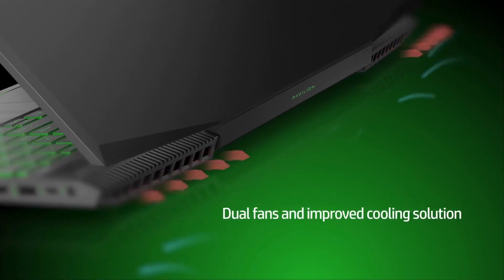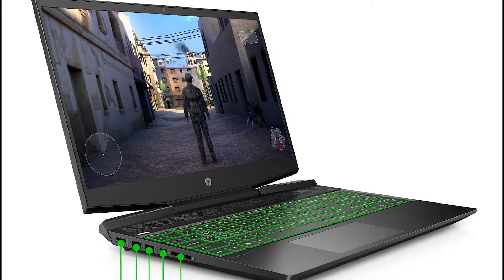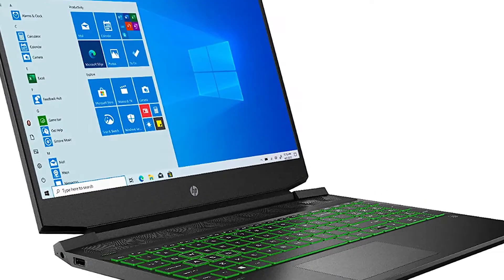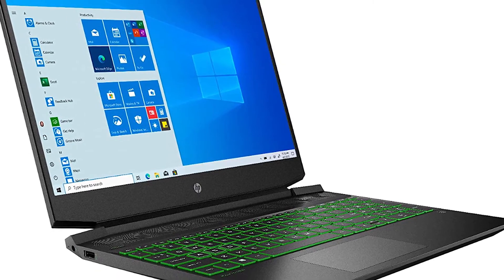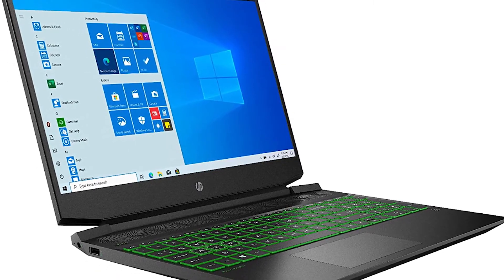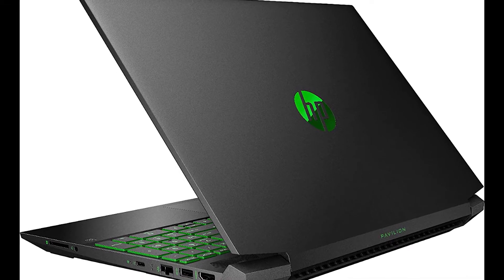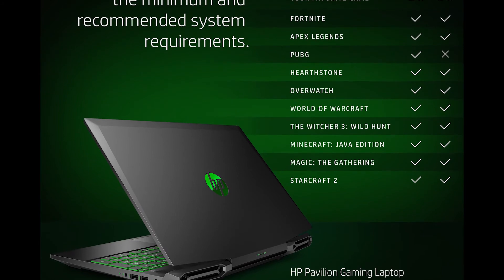Overall, considering its price tag of under $700, the HP Pavilion 15 is a pretty well-specced machine. It scores respectably in all the benchmarks that judge graphics performance, making it undoubtedly one of the best gaming laptops at this price point. It also lasts for seven hours on a single charge during basic productivity tasks, making it a great multi-purpose laptop — topping the charts of gaming laptops under $800.